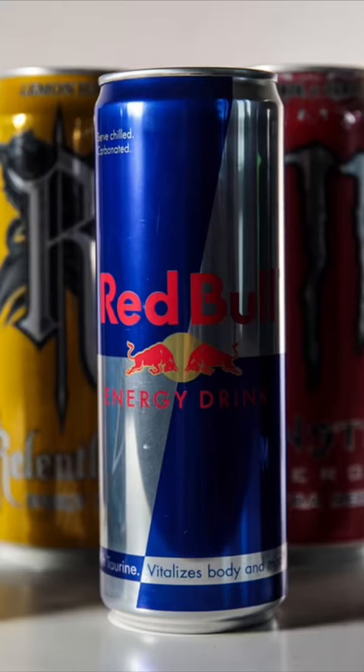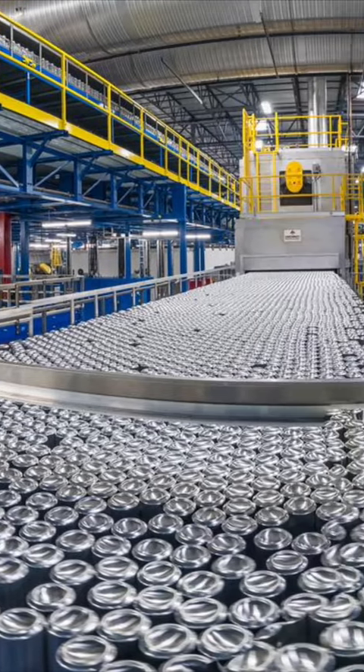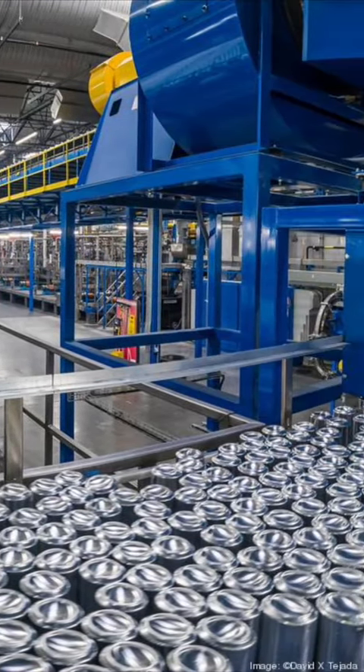Some beverages — one in seven energy drinks, for example — are so corrosive that no amount of coating will work. Beer, on the other hand, is so mild that no coating is necessary to fight corrosion, but one is added anyway to ensure that the carbon dioxide doesn't escape all at once and keeps the beer fizzy. Each year, the cans Americans consume require about 20 million gallons of this epoxy coating.